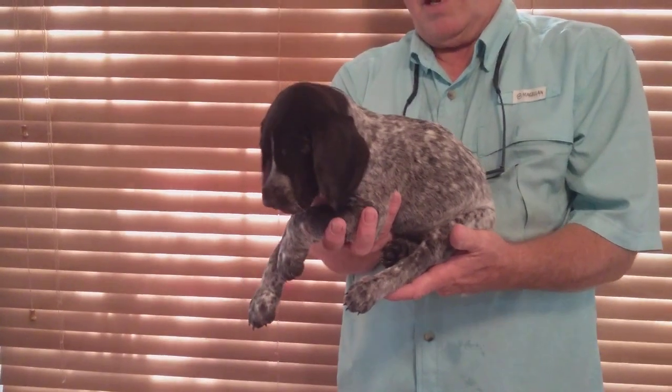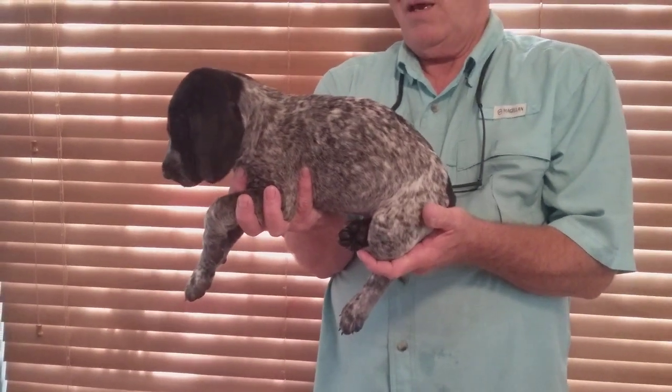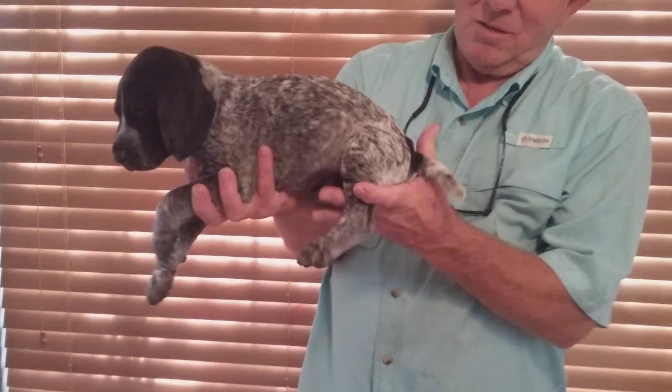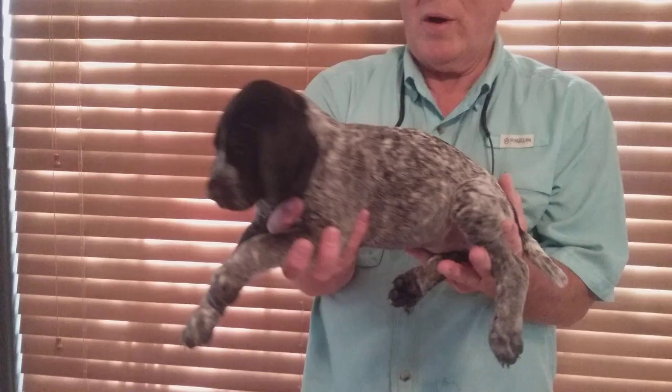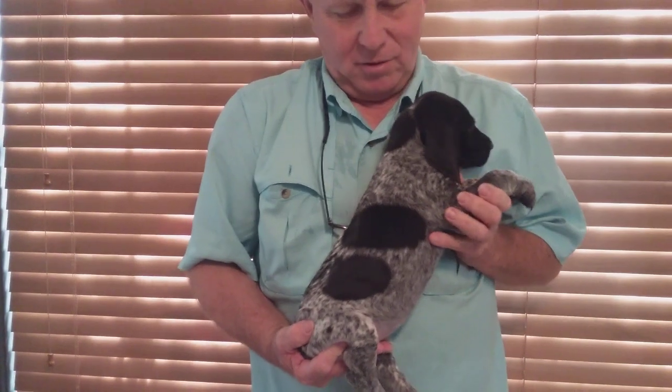This is Eric with an A, black and white patched male. He's as big as a rod, so they're both about the same size, with a white tail and distinct markings on his right-hand side — two patches with a black and white face.